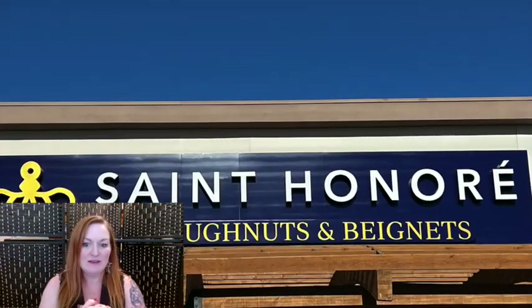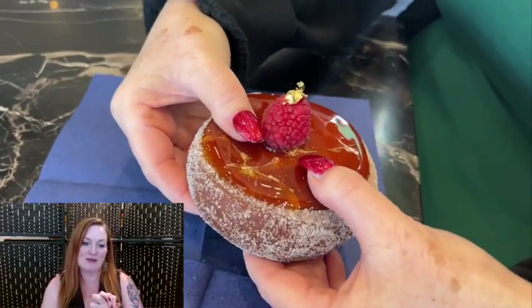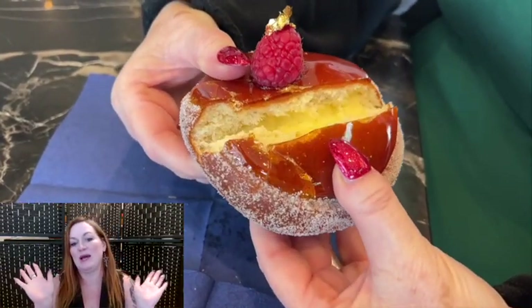This is St. Honoré, a donut place. They have what you call creme brulee donuts. This is something else Ava saw on TikTok and was like, we have to go try it. So we did.